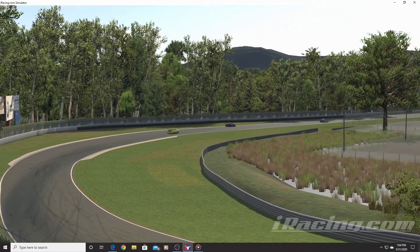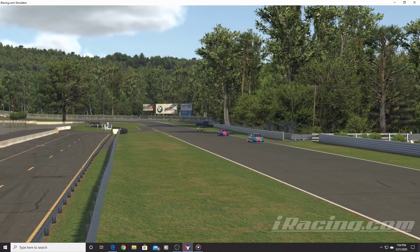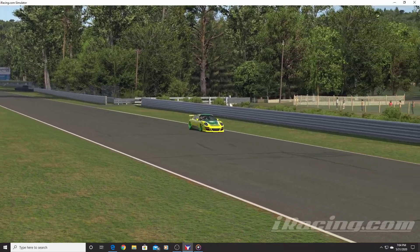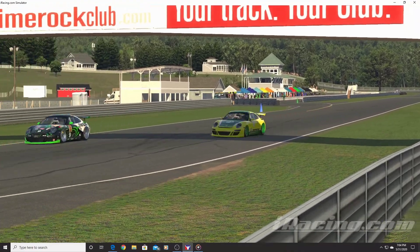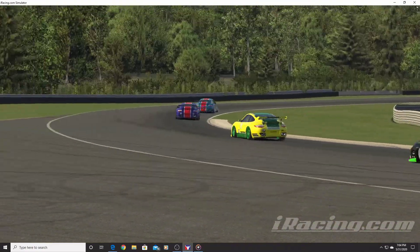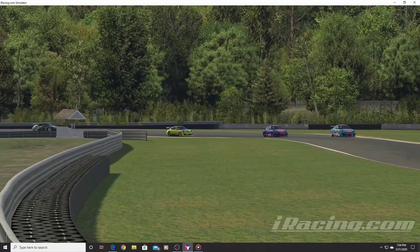I'd also like to get back into Assetto Corsa using the sim racing system. But yeah, I definitely took on too much this time and just trying to keep up with everything was a lot more difficult than I thought. So let's check some of my results.